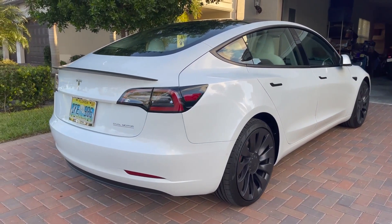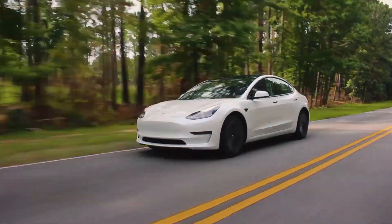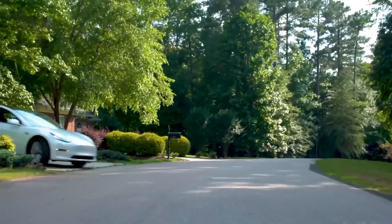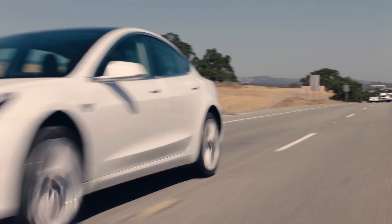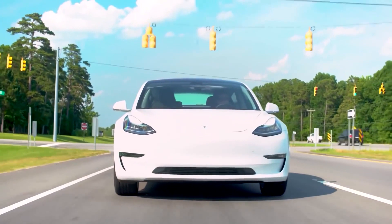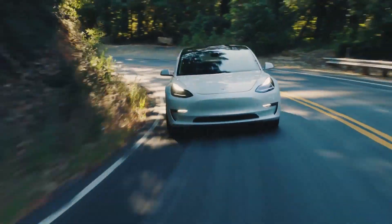Let's talk performance. The Tesla Model 3 has a combined power of about 480 horsepower. The base Model 3 has a rear-wheel drive setup and a top speed of 140 miles per hour. Speaking about its acceleration, it can do zero to 60 in 5.8 seconds.